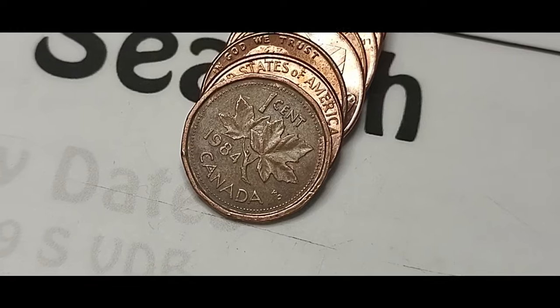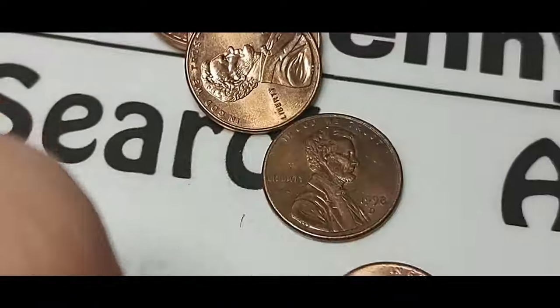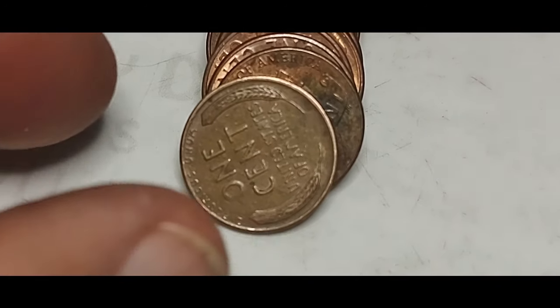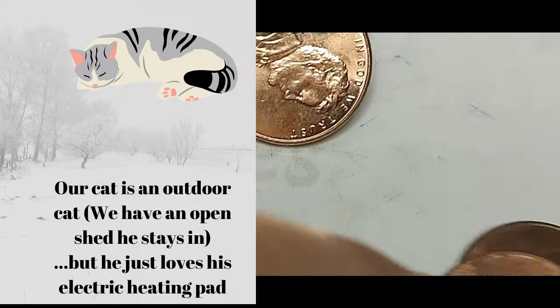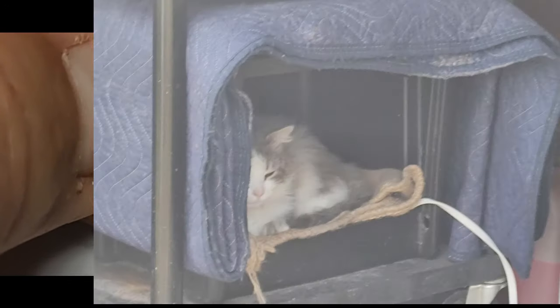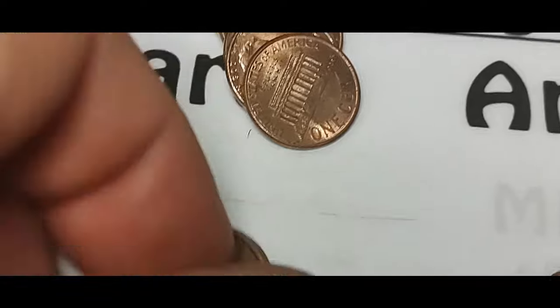Here's my second Canadian copper — a 1984, the 12-sided type. Here's a 1982 copper penny under the microscope. And all of a sudden here I am at wheat penny number 5, just a handful of rolls later. 1957-D.